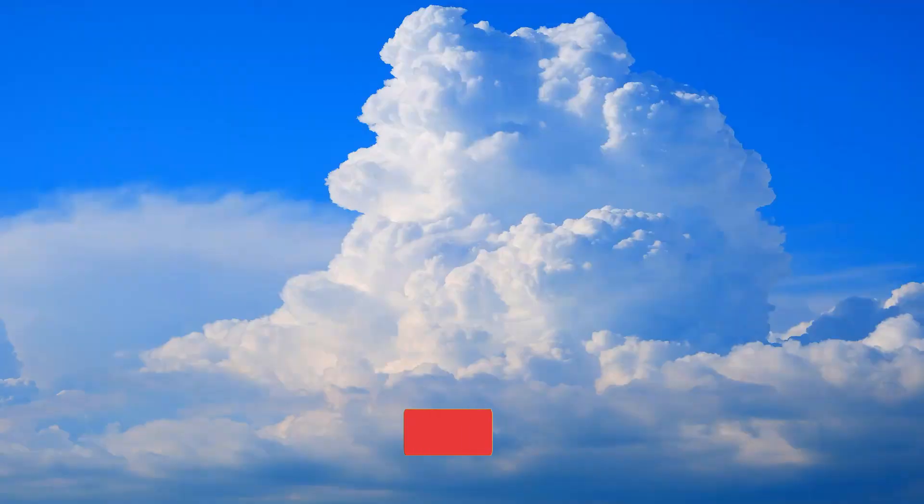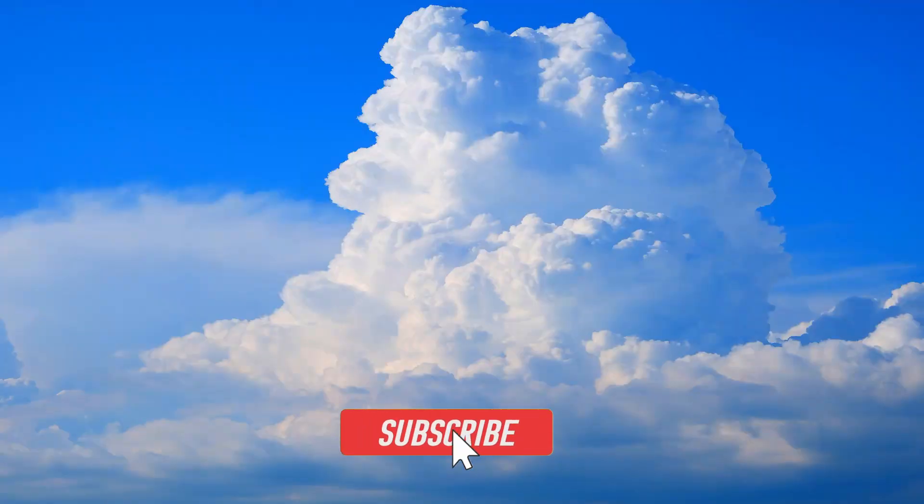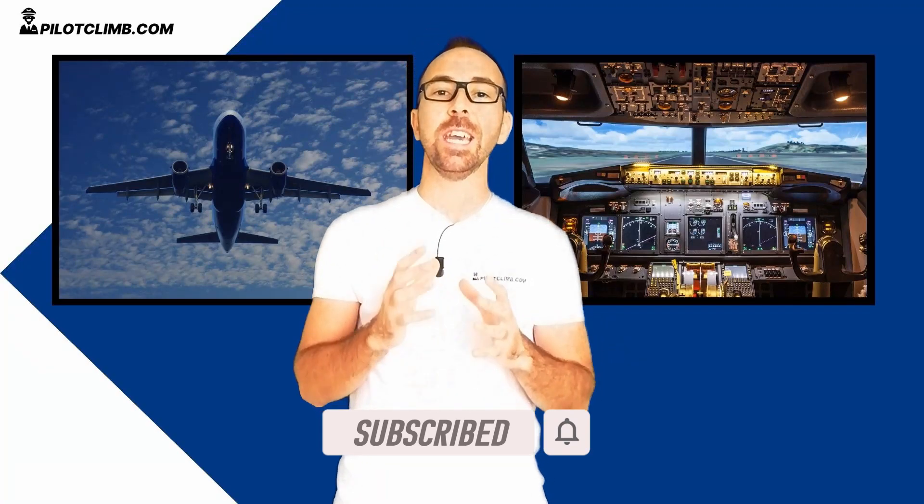The contingency fuel should also take care of any unforeseen circumstances such as the weather. Let's say you are cruising and there is a big cumulonimbus along your route — you have to do a big weather diversion — and that's why we've got this contingency fuel. It's in there just to cover the unforeseen circumstances.